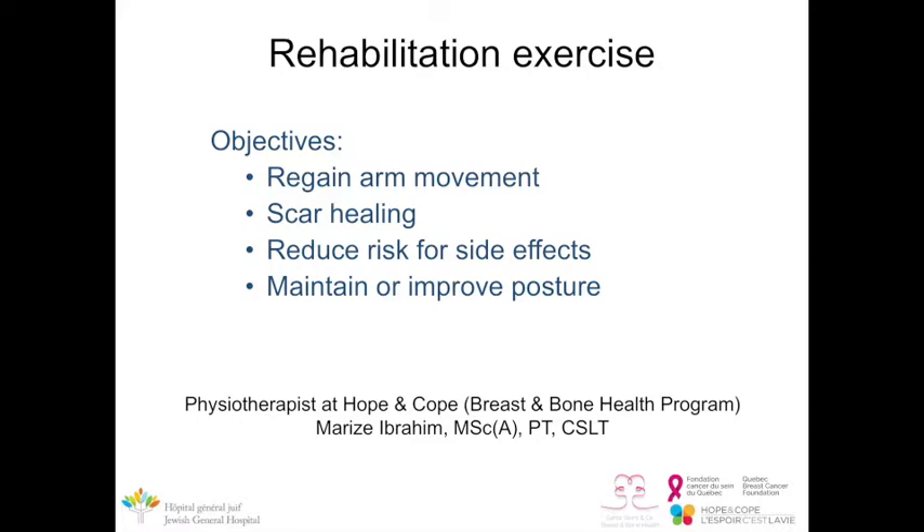Hi, my name is Maurice and I'm a physiotherapist in oncology. Exercises after a mastectomy are very important. The objectives are to regain arm and shoulder movement on the surgical side, learn scar tissue massages once the scar has healed, reduce the risk of side effects such as lymphedema, and maintain or improve posture — all of which I'll cover in the following sections.